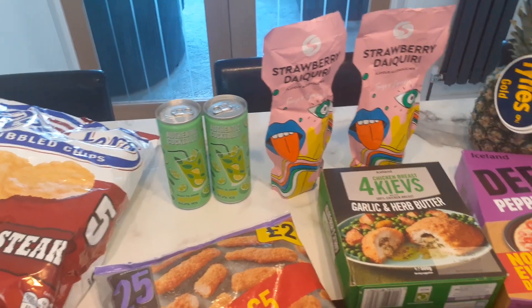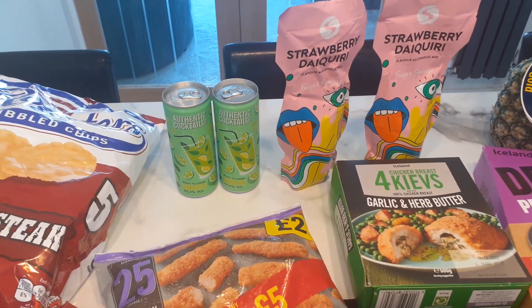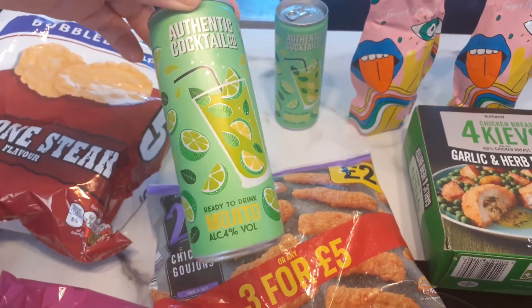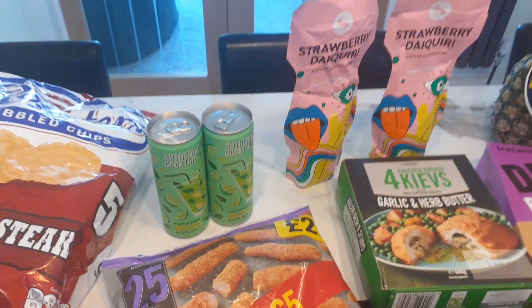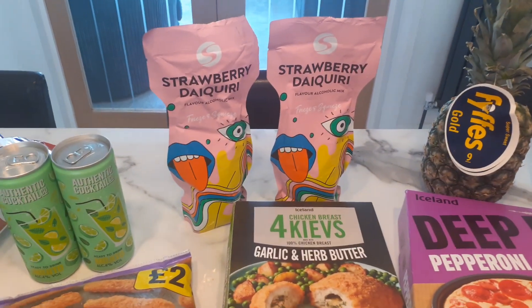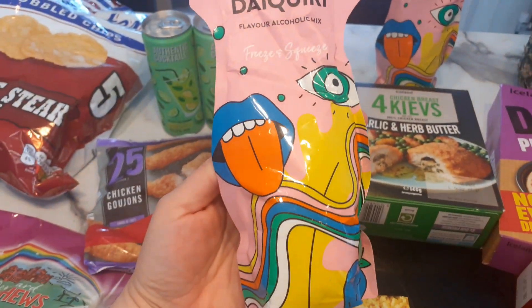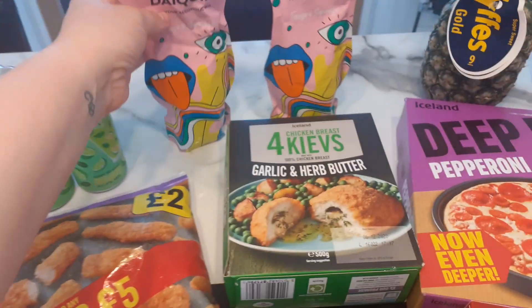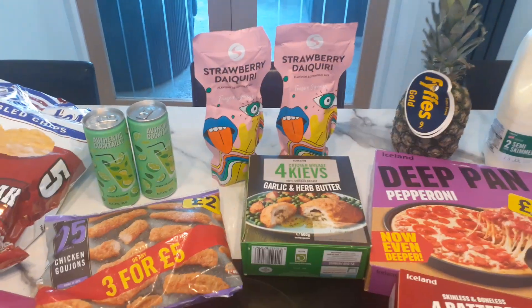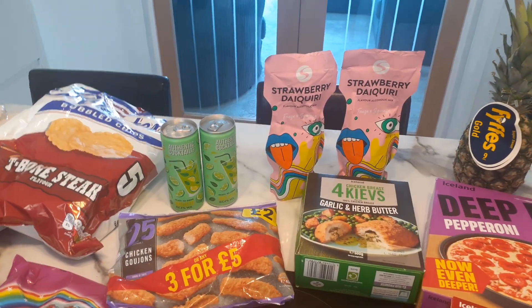At the back I've got a couple of drinks to take to the barbecue. In the cans it's a mojito — I do like a mojito — and these were only a pound each; they'll be nice over some ice. And then I got myself these strawberry daiquiris — also a pound each, and they look really cool. You pop them in the freezer and then have them over ice. I'm going to try them at the barbecue and let you know if they're any good.